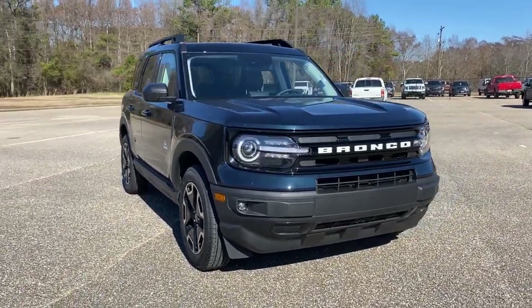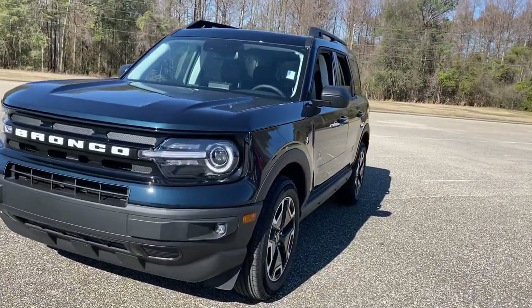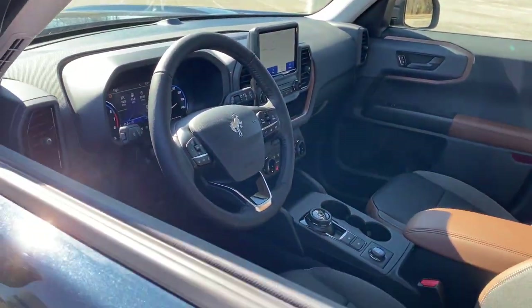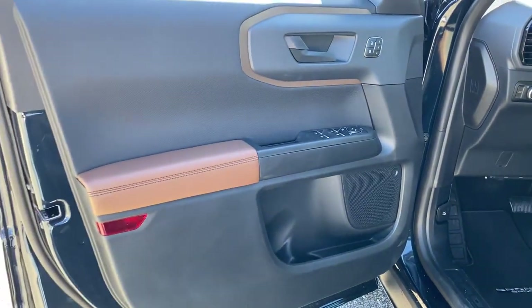You just found the 2023 Ford Bronco Sport. Here's a rugged Bronco Sport that offers attractive styling, fuel efficiency, all-weather capability, ample cargo space, modern connectivity, and impressive safety features. Let the adventure begin.